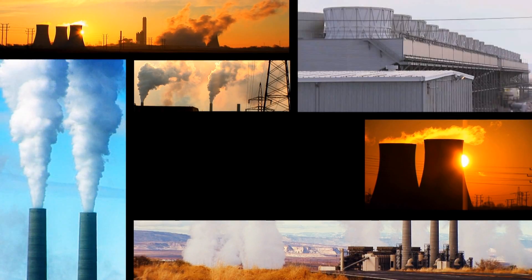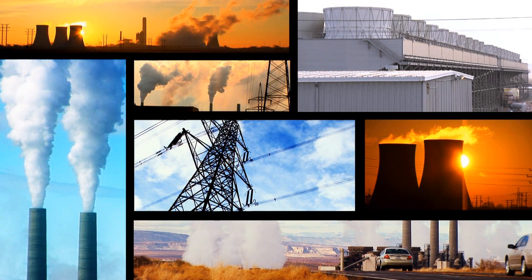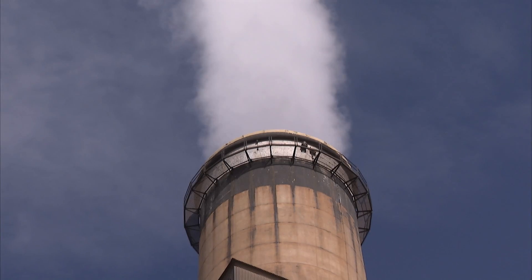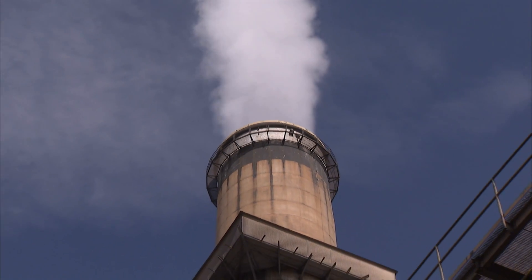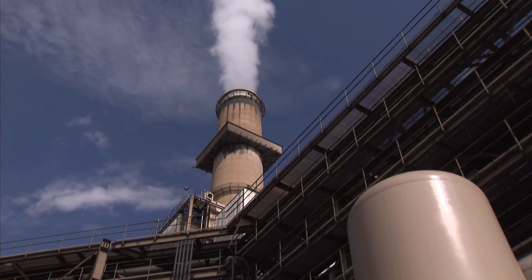40 billion tons of carbon dioxide currently being emitted from burning fossil fuels are linked to severe climate changes. CO2 is the most important greenhouse gas, accounting for 80% of all the greenhouse gases emitted by human activity.